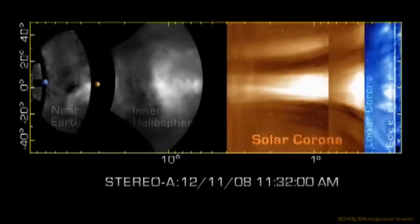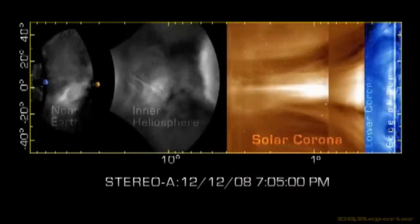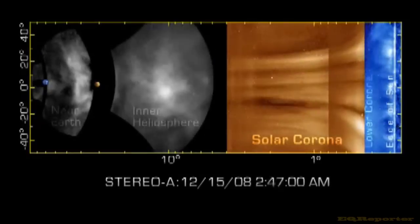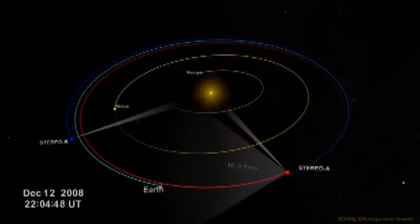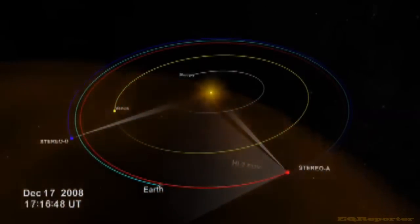By applying this new technology, scientists were able to measure the absolute brightness of detailed features in the first large Earth-directed CME seen by STEREO, which occurred in late 2008. By the time the data were collected, STEREO A was nearly 45 degrees ahead of Earth in its orbit, affording a very clear view of the CME's path from the sun to Earth.